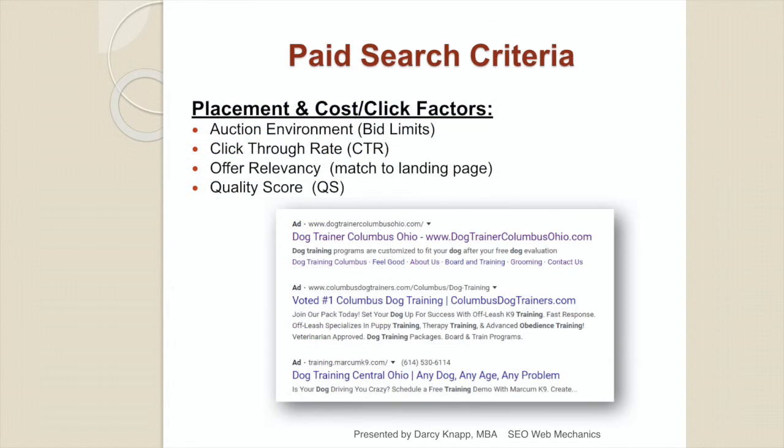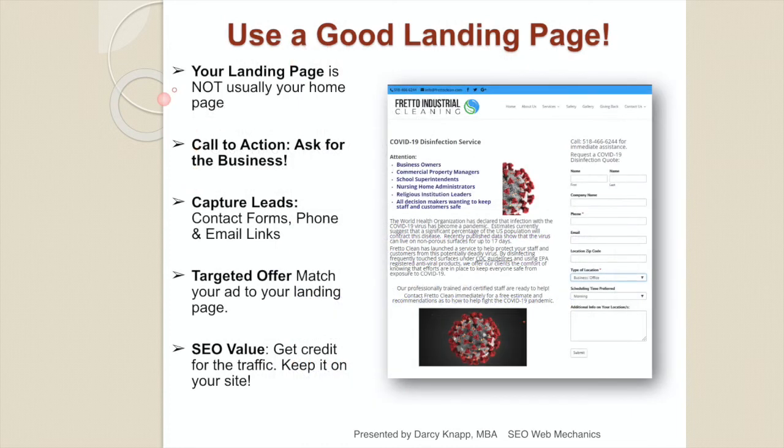Your paid search ads run in an auction environment. Your bids set the limit to what you're willing to spend per click. Your click-through rate is the number of ads shown versus the number clicked — the higher your click-through rate, the lower your bids need to be. Offer relevancy is how well your landing page matches your ad offer. The quality score (QS) measures your website's credibility — the better your website works, the stronger your page rank, the higher your quality score, and the lower your click price. Use a good landing page on your website, not necessarily your homepage. The ad copy should match the landing page copy, and always include phone number, email address, and contact form.